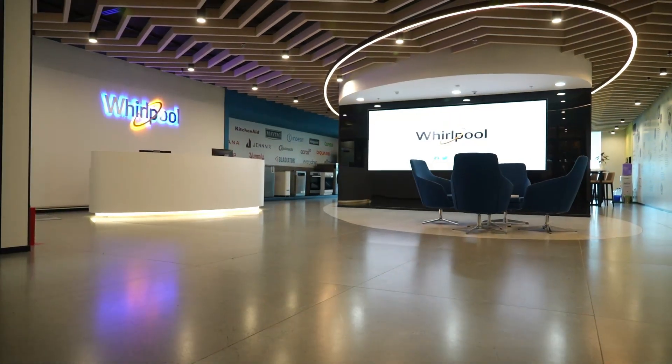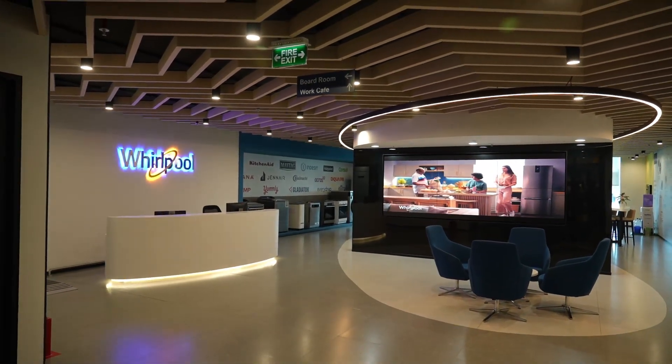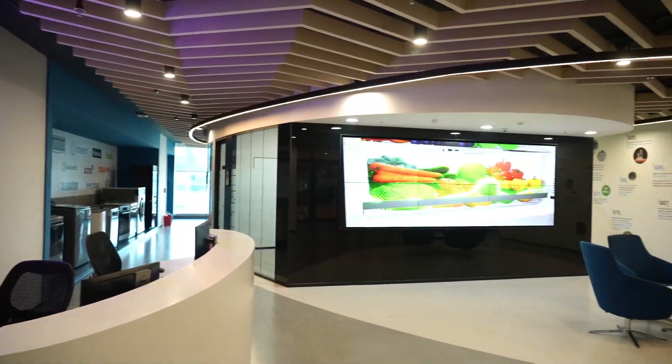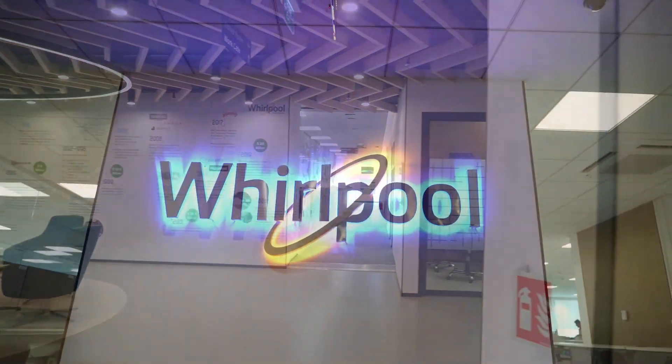This center is a global technology center for Whirlpool — the largest outside the US — and we take care of product development for all our businesses: software, informatics, etc. One of the key needs we had when looking at a new tech center was the ability to build a lab for our products. We are a core R&D organization where lab infrastructure is really a primary need.